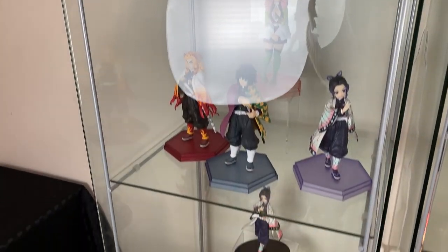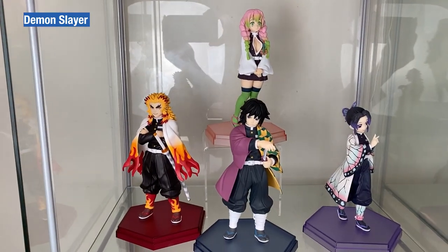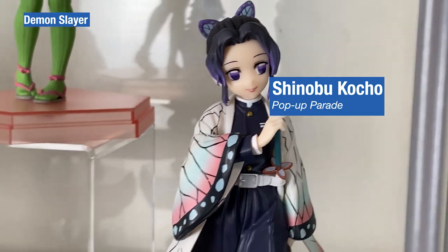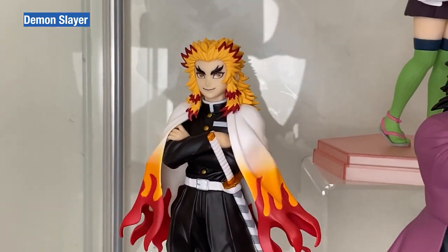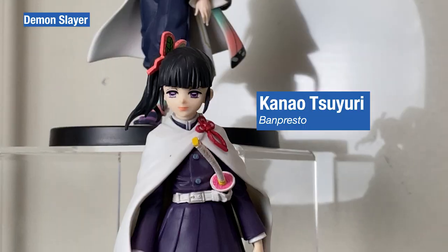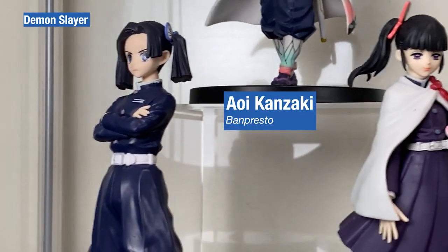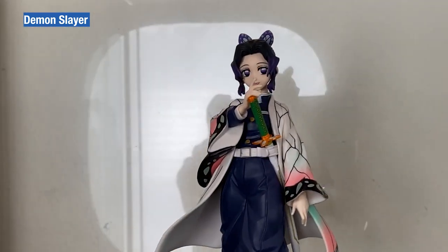The final cabinet — cabinet number six — is the Demon Slayer cabinet. The Hashira Pop-up Parade features Shinobu, Rengoku and Mutsuru. The Butterfly Girls: Kanao, Aoi and Shinobu.